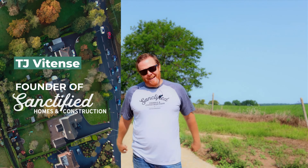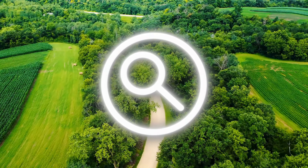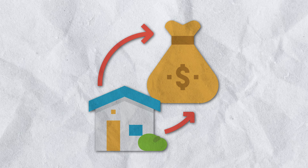Hey, what's up everybody? It's TJ with Sanctified Homes and today we're talking about everything rural. So if you're looking to buy a property out in the country, what are some things you need to understand and know ahead of time before diving into that? Because there are more expenses associated with your rural property.